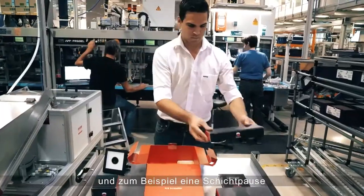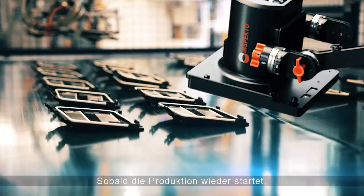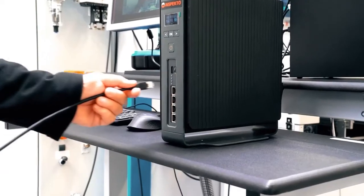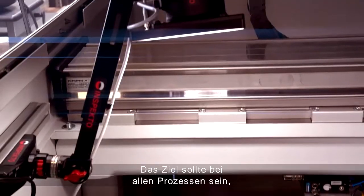With the inspector system, we are able to install or mount the system within 20 minutes, so we can use a shift break, for example, for this assembling. And whenever the production starts again, we can do the teaching phase in parallel to the production. So it was very easy for our staff, for our technicians on the shop floor, to learn to use this equipment.